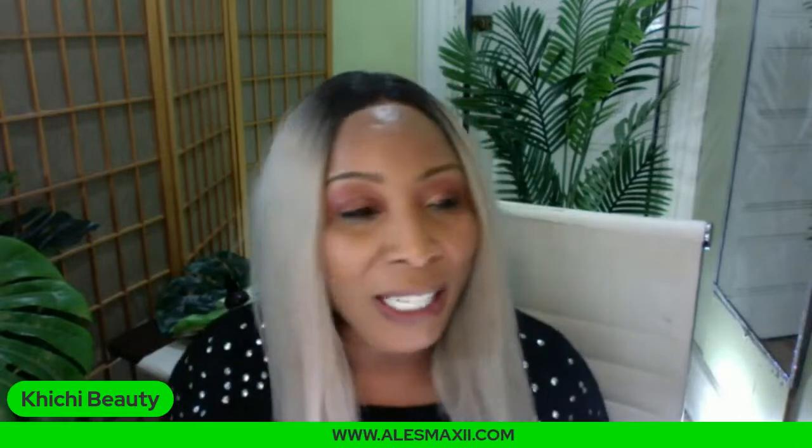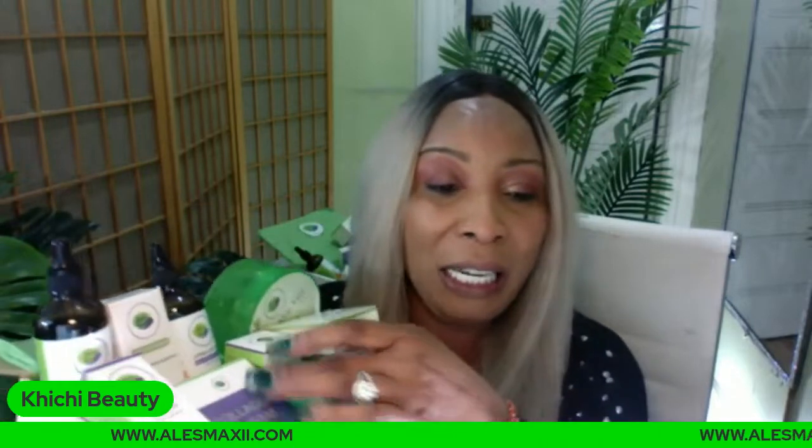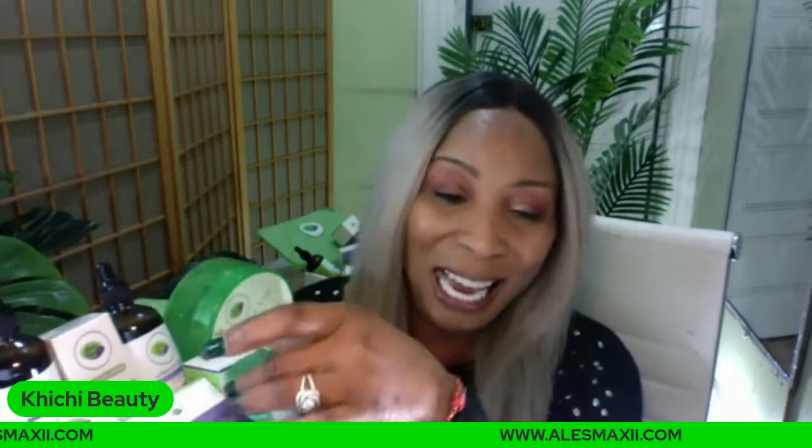But guess what you can also get? You can get our weekend special. For those of you wondering what this weekend special is — let me reach for it right now to show you. This is it, guys. This is our weekend special, and it's actually made for our subscribers. All of these are Chichi Beauty skincare products — we launched our skincare line, and our line has about 27 products that are all natural and organic for you to use on the skin.